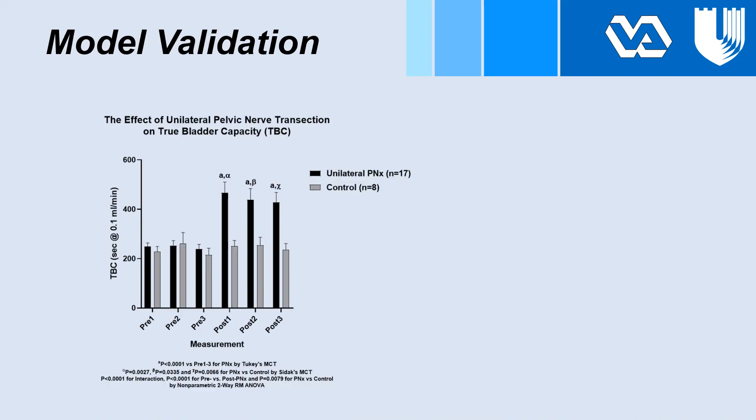For model validation, this first graph shows total bladder capacity on the y-axis and voiding sequence on the x-axis. The first three voids are before pelvic nerve transection and the second three after. Dark bar graphs represent rats undergoing pelvic nerve transection; light ones are sham controls. Total bladder capacity increased by 80% after pelvic nerve transection, which was not seen in the sham rats.